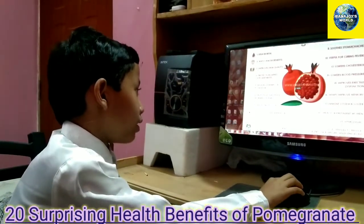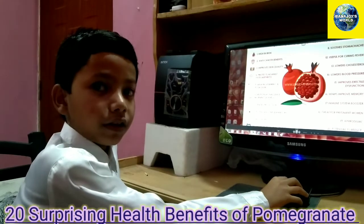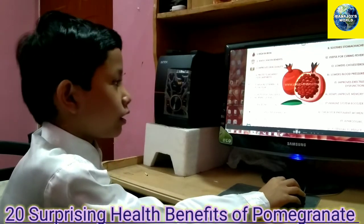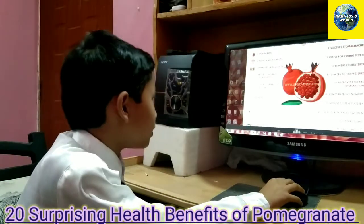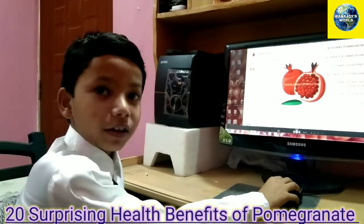Number six is it helps fight against nausea and morning sickness. A pomegranate can also cure your stomach.